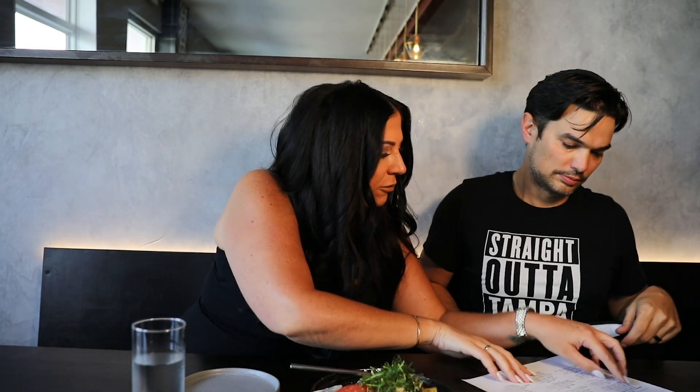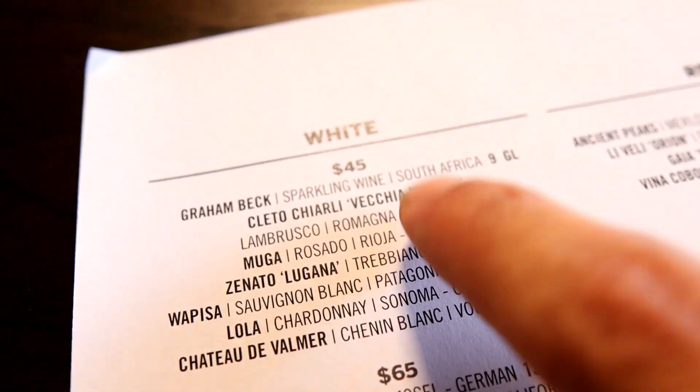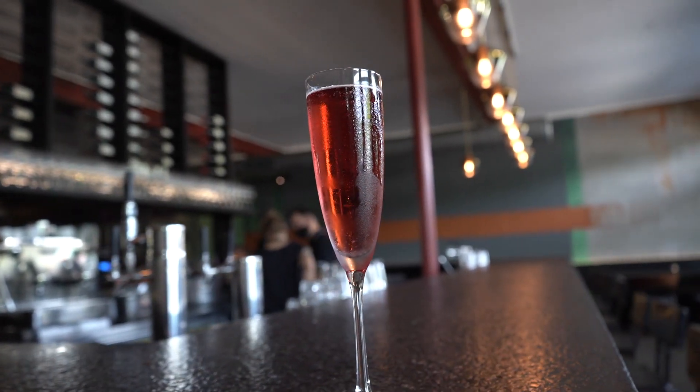I didn't bring my glasses, so you're gonna have to read what it was on screen. It's the Stiletto Charlie Vecchia Modena — a sparkling red. This wouldn't be a Tampa's Live video without a cocktail, right? I don't drink a ton of wine, but let's try new things. That was so good! I feel like I'm just drinking like a punch, it's that good. I'm not a huge wine drinker, but round one is in the books and we're off to a great start. Cheers.